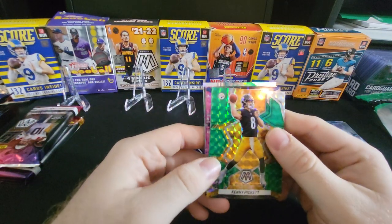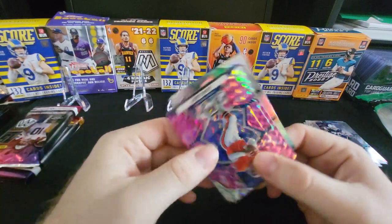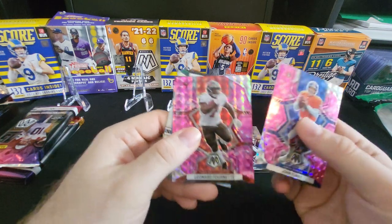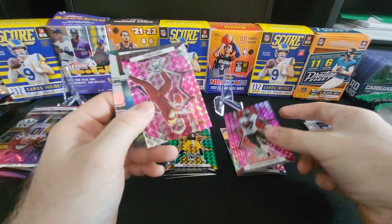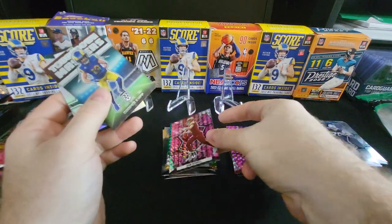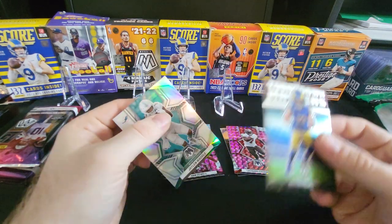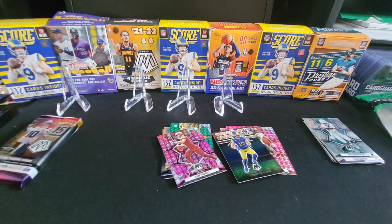There is a Kenny Pickett Green Mosaic. Here we have a John Elway pink camo — that's another nice one. We have a Leonard Fournette pink, and then here we have a Sam Howell rookie pink — that's another nice one right there. Here we have a Cooper Kupp Touchdown Masters, and then a base Jalen Waddle. Not a bad pack to start off with — got a good amount of color on that one.